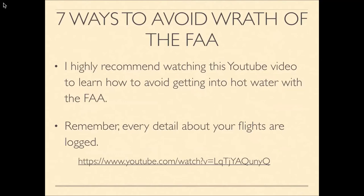I highly recommend watching the YouTube video about seven ways to avoid the wrath of the FAA before flying drones. Every detail about your flight is logged and the FAA can access it. I personally live in an FAA-restricted zone close to an airport, meaning I need to either request permission from the FAA to fly or adhere to the altitude restrictions they've set for my area.